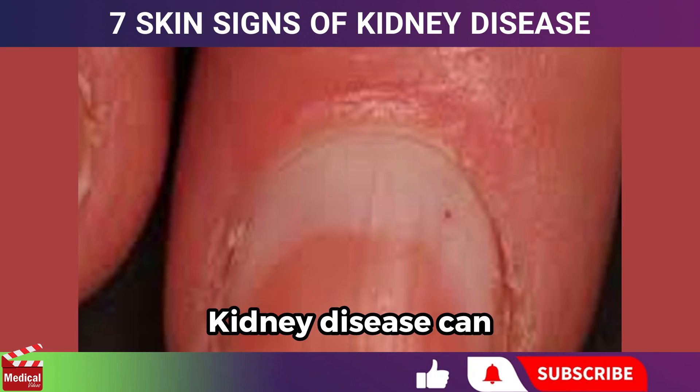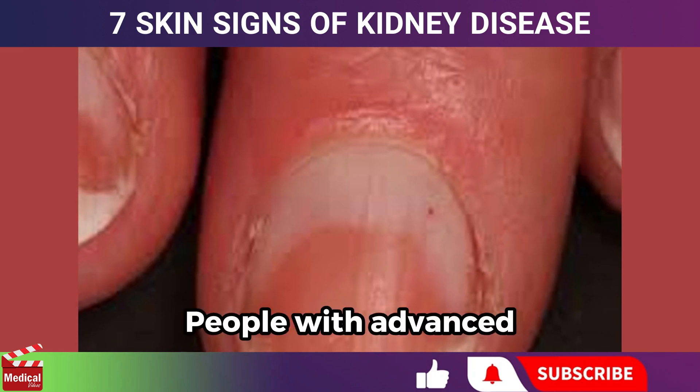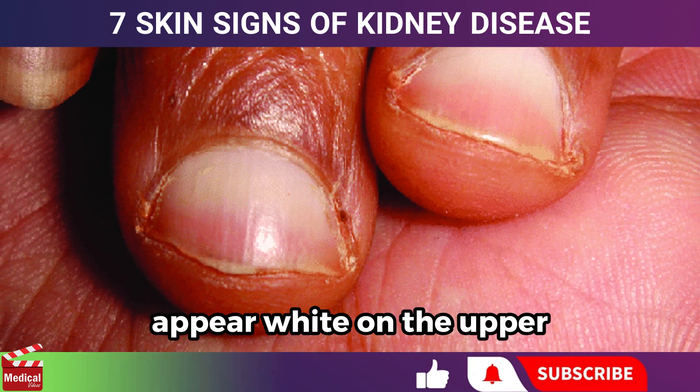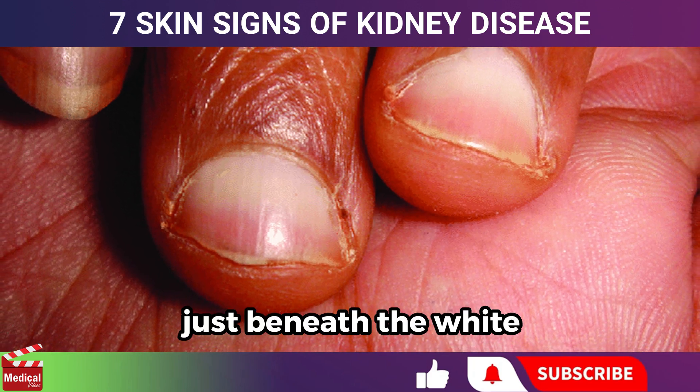Kidney disease can impact the appearance of your fingernails, toenails, or both. People with advanced kidney disease may develop nails that appear white on the upper part, with a normal to reddish-brown color just beneath the white area.